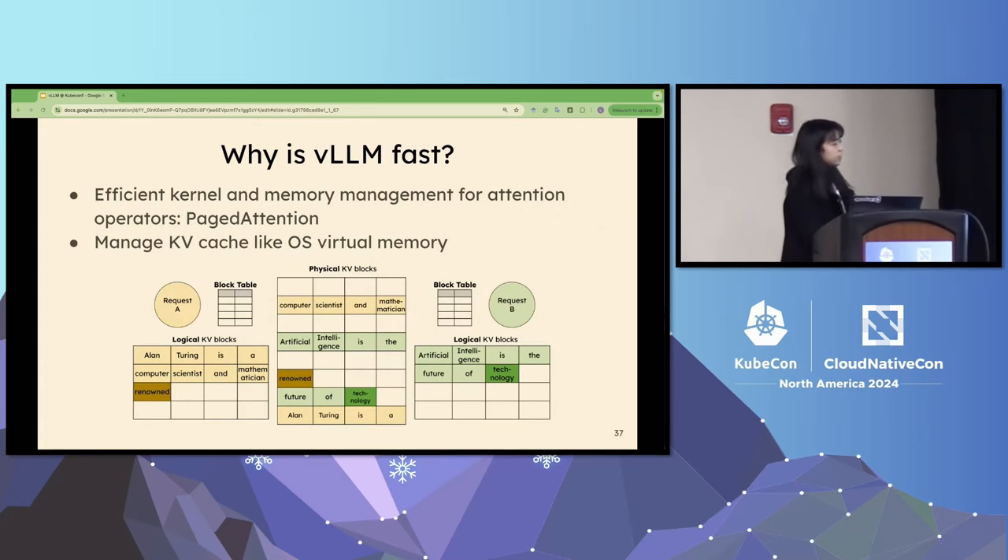The second key feature is that vLLM utilizes efficient kernel and memory management for attention operators — called PagedAttention. It manages the KV cache like an operating system manages virtual memory. Instead of allocating memory for the whole request at once, it manages memory block by block, with a block ID for each token. I encourage you to check out the PagedAttention paper for details.